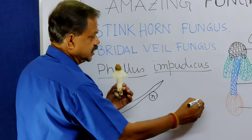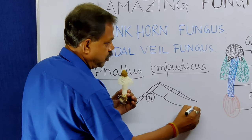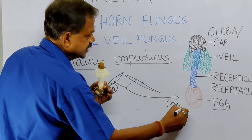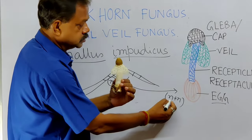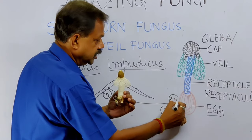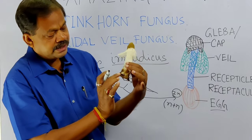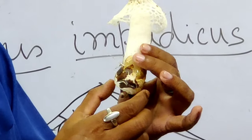During sexual reproduction, when this cell and this cell unite, they form this type of egg. It is in the form N plus N, meaning two sets of chromosomes are present side by side. After that, they unite to form a zygote or diploid and form an egg. This lower portion is called the egg.